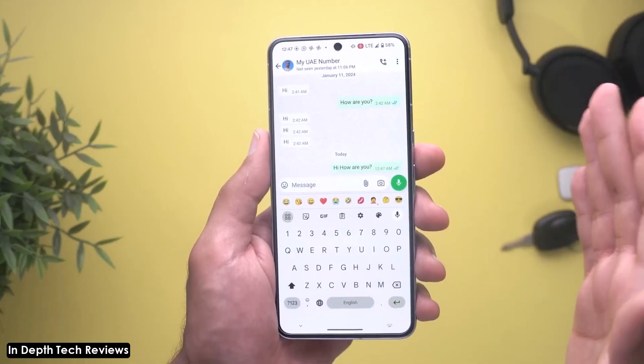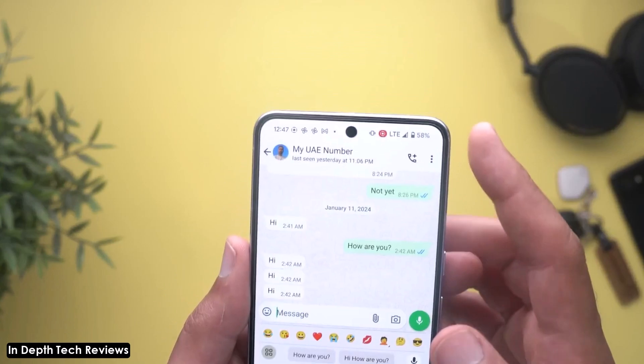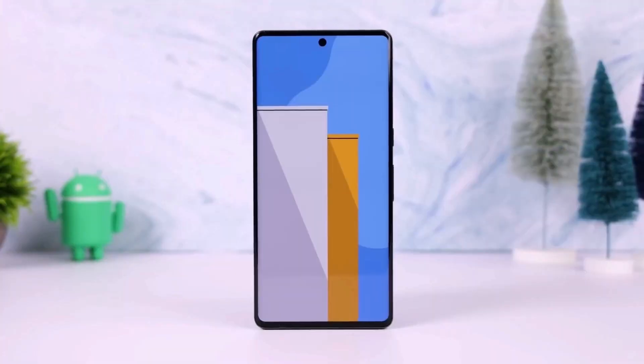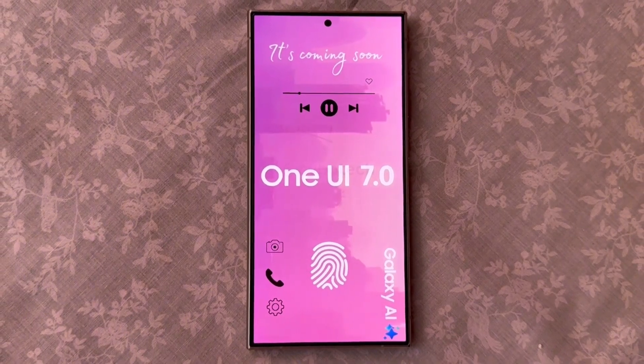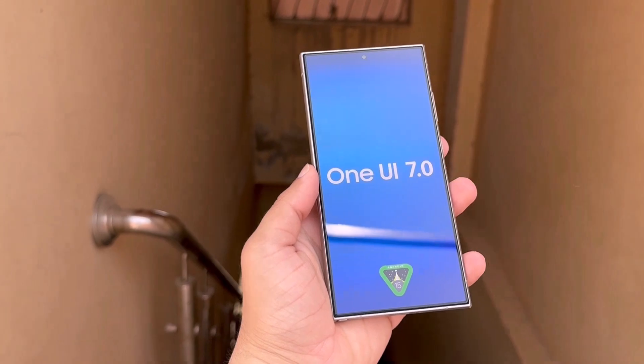Google has released the Android 15 Beta 3 update, which includes several bug fixes, performance improvements, and some new features. When a new version of Android reaches platform stability, it means the core system behavior is finalized. This allows companies like Samsung to speed up their development of major software updates, so it's likely that Samsung will now speed up the development of One UI 7.0.